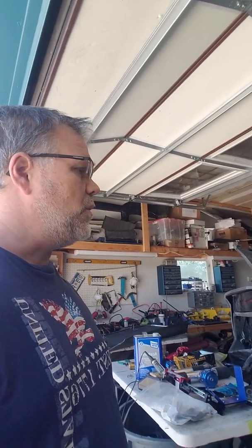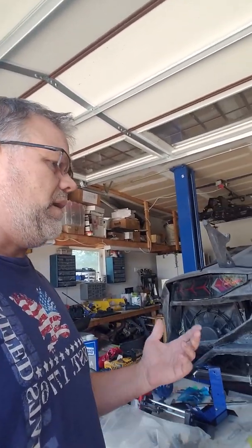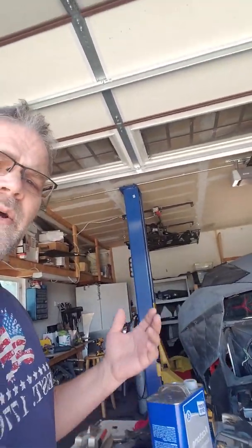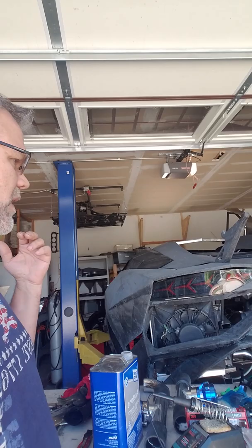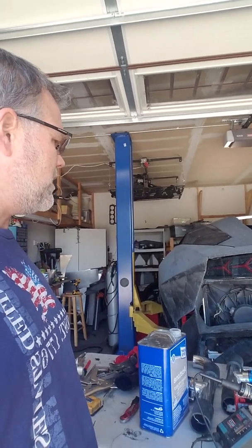We want to show kids how cool technology is. We want to show them that there's still a lot of art and trade work that needs to be done in this world, and that goes into a project like this. We have to do electronics, body work, mechanics — just about anything you can think of. It's incredibly involved.